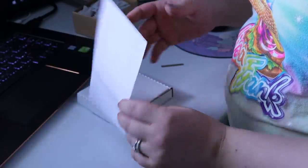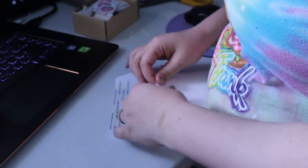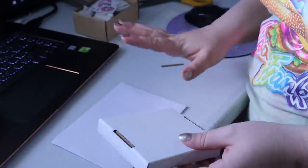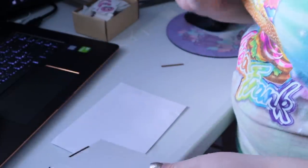I'll write the address on first, then it can just sneak right in there. It has to be in an envelope to be considered letter mail — I can't just stick a stamp on the box and send it.